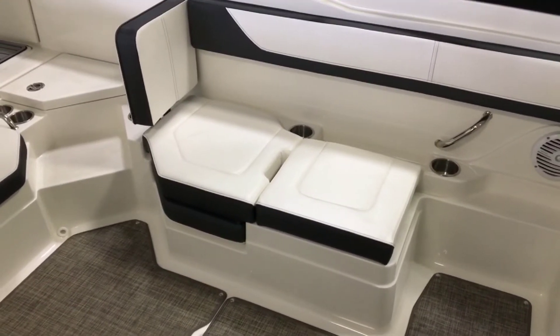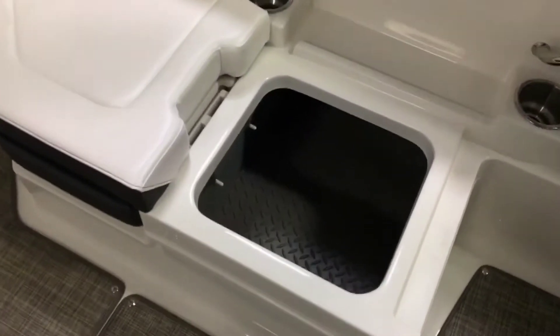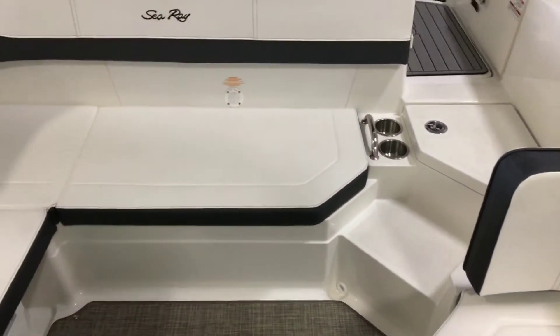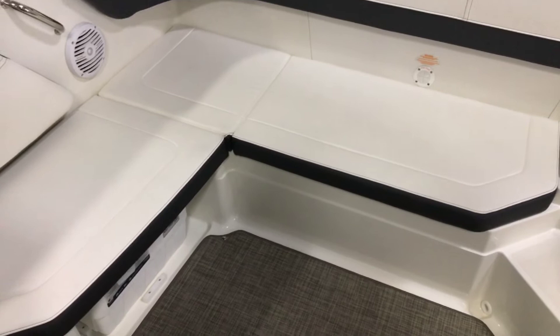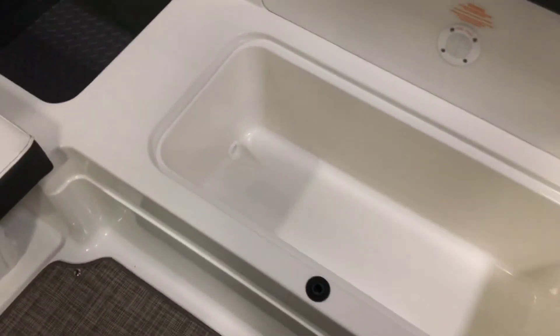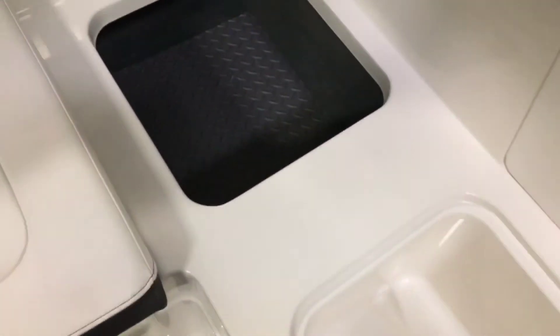Underneath is another rubber-lined storage area. In the stern, C-Ray designed a wrap-around bench to provide more seating options. Underneath the cushion is an insulated, self-draining cooler and yet another rubber-lined storage area.